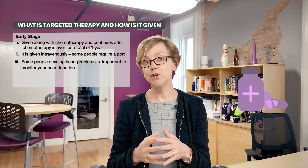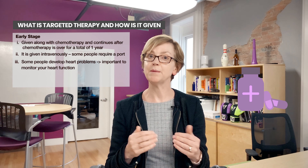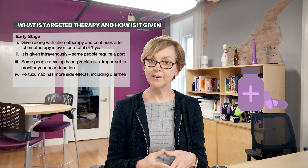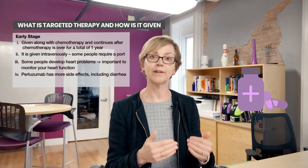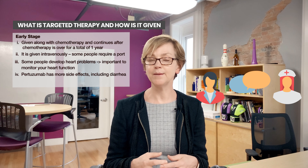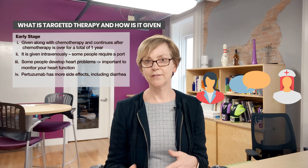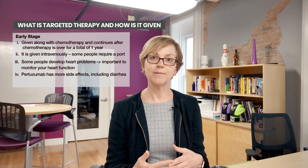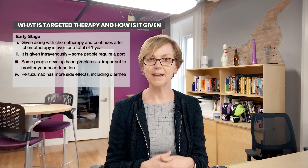Pertuzumab is a newer targeted therapy given to people whose tumors are HER2 positive. Pertuzumab has more side effects, in particular diarrhea. If you are receiving pertuzumab and you have diarrhea, you absolutely must let your medical team know — don't wait until you're very sick. Some people have such severe diarrhea they can't stay on pertuzumab, but that's a decision you and your medical team will make together. It won't be all up to you.